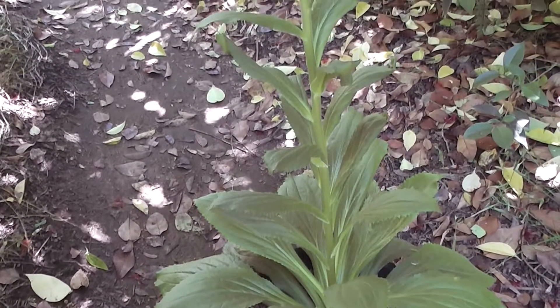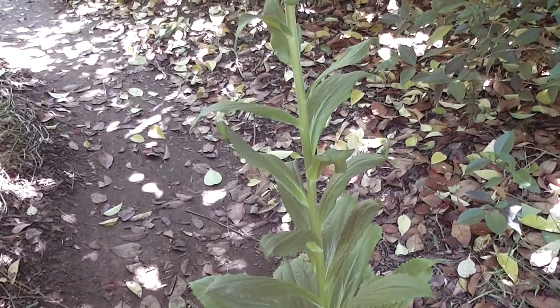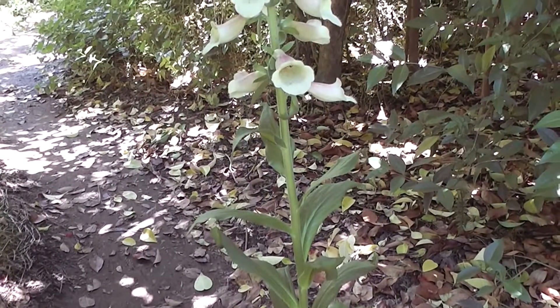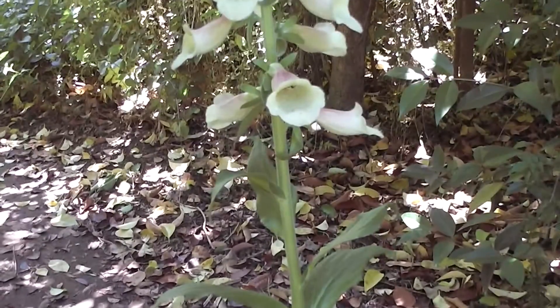Look, here's a pretty foxglove. What is it? Digitalis. Digitalis purpurea, some cultivar, some named variety. It's a named variety.